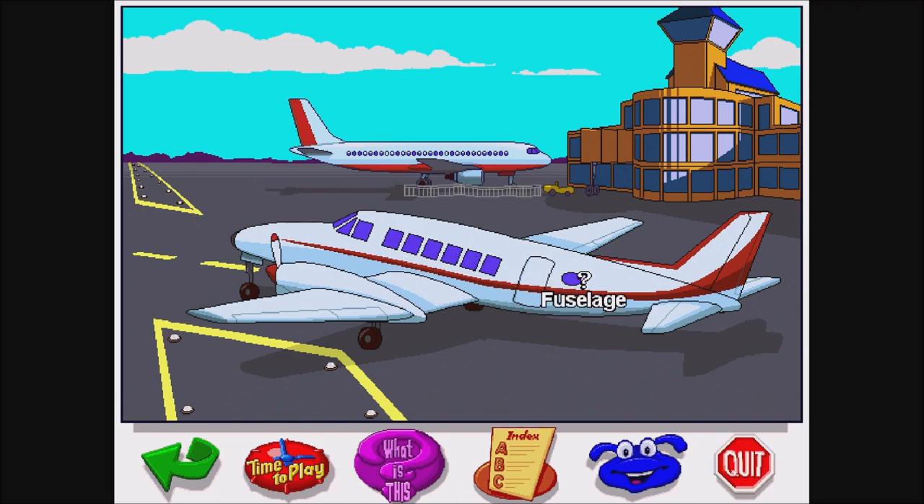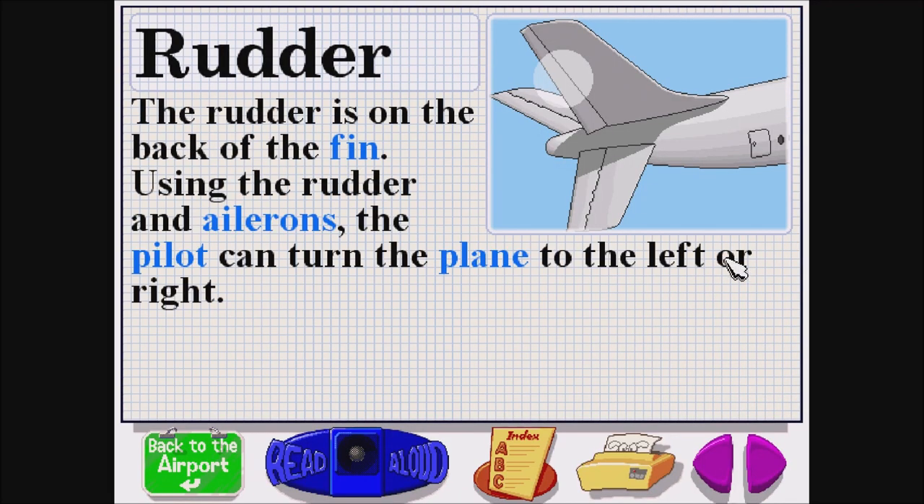Cabin window. Rudder. R-U-D-D-E-R. The rudder is on the back of the fin. Using the rudder and ailerons, the pilot can turn the plane to the left or right.